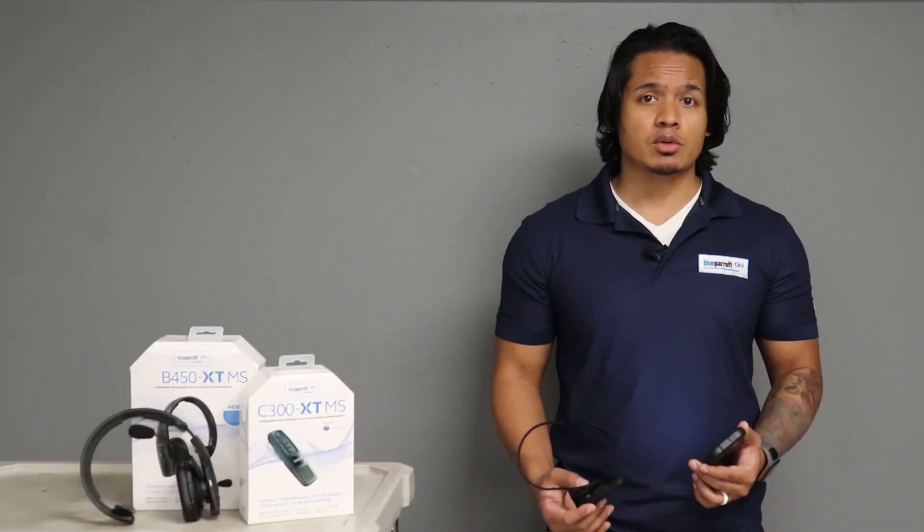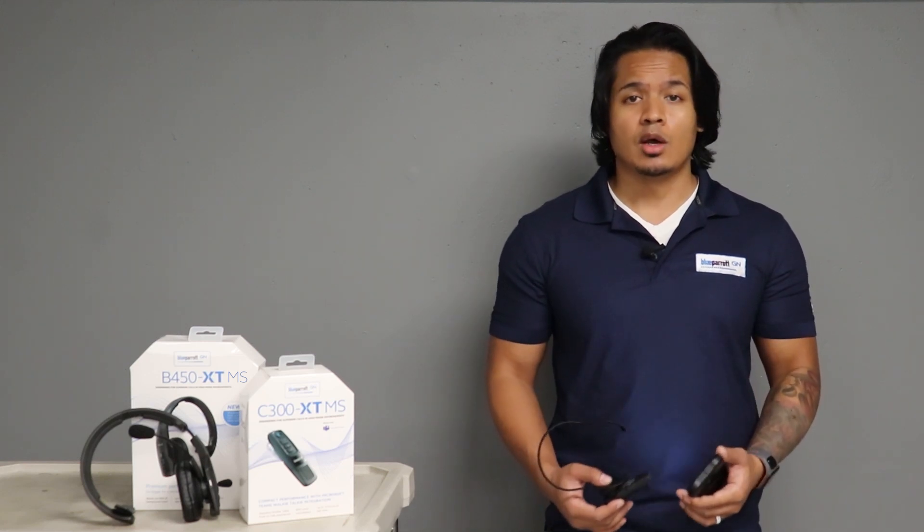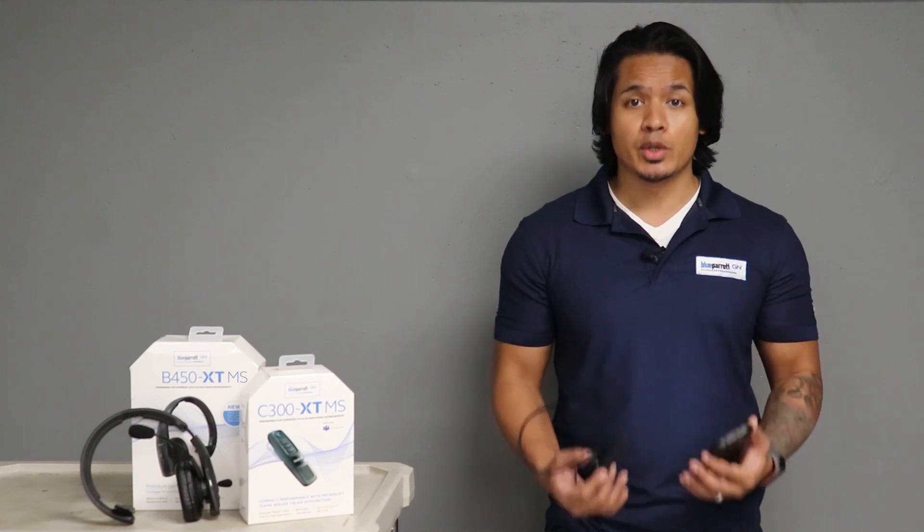You'll need to have Microsoft Teams installed on your mobile device and be using the walkie-talkie feature. When connected to a channel, employees can begin secure instant communication.